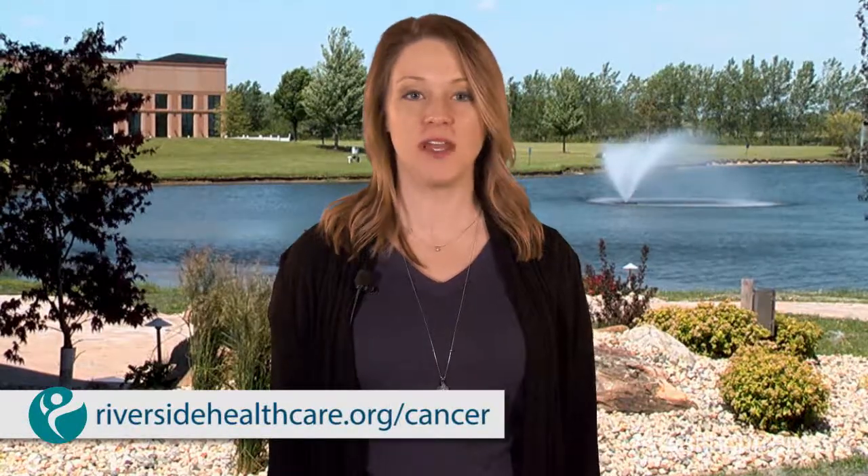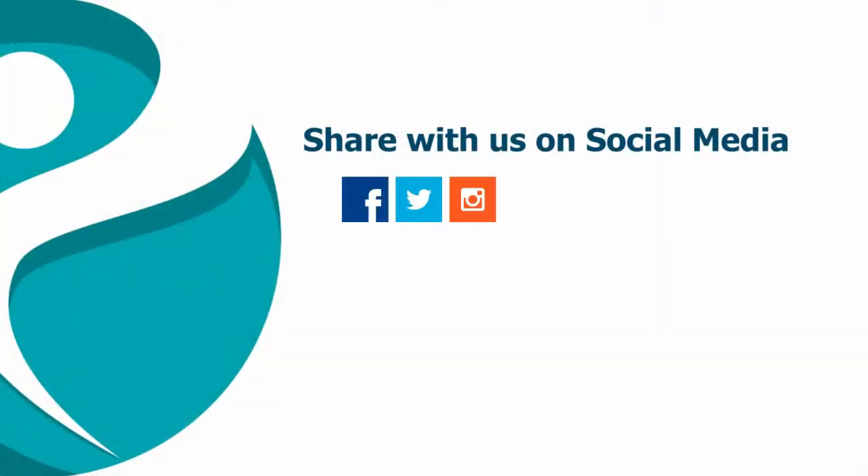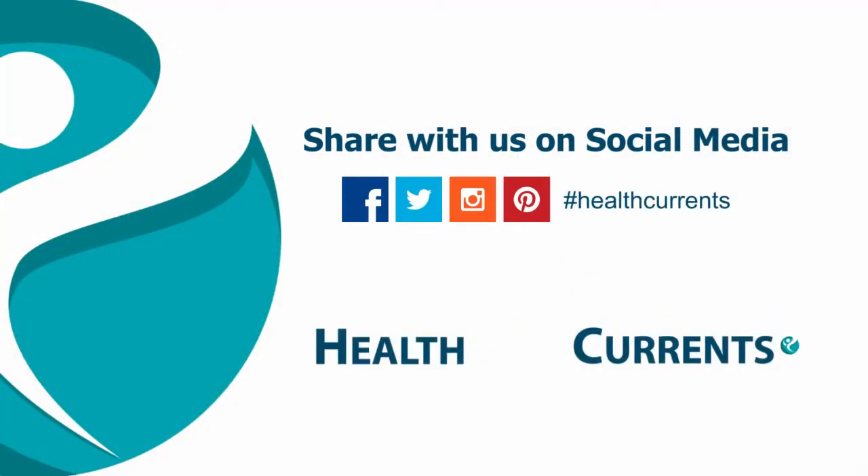To learn more about the team and technology at Riverside Cancer Institute, visit riversidehealthcare.org. Join the conversation on social media and check us out on healthcurrents.com.